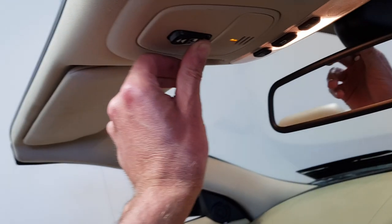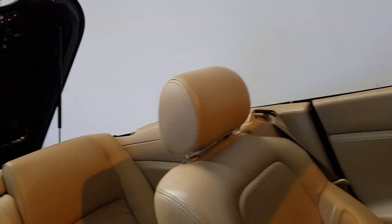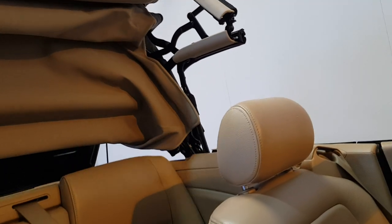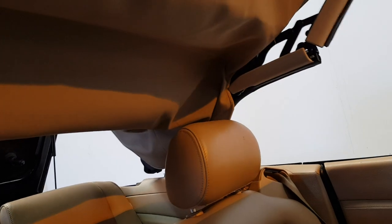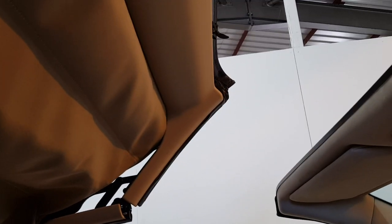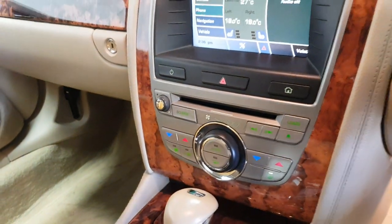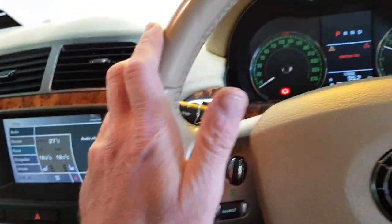And the electric hood operates very quickly. Never got tired of that sound.